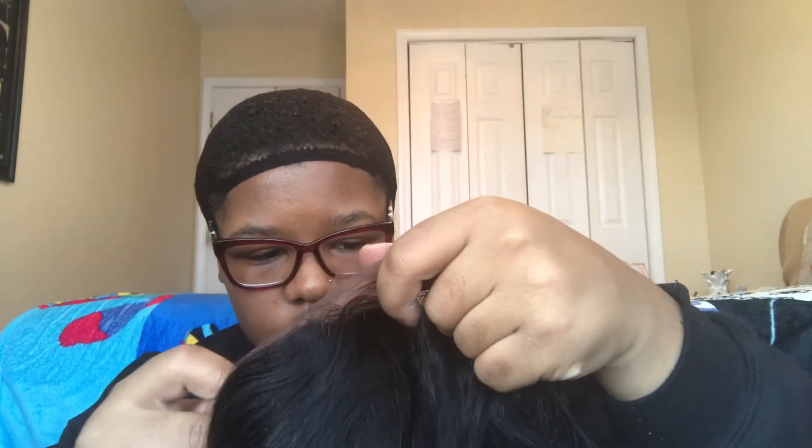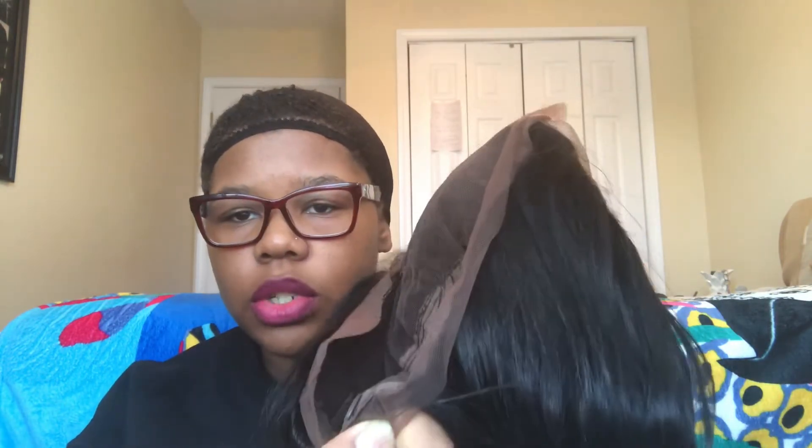The first time I had this wig on just to try it, it shedded a lot, so that was already a con. It did not look anything like what was shown on the Instagram video, and it tangles. It comes with two combs in the front of the wig and two in the back, plus a little adjustable strap.